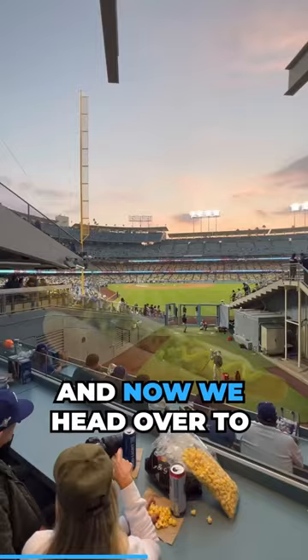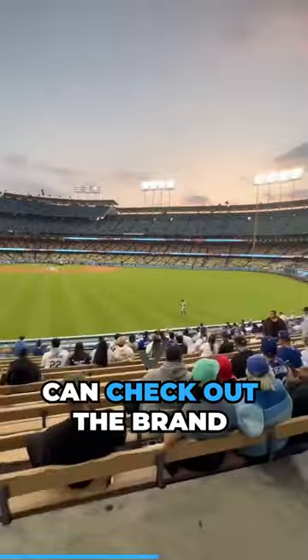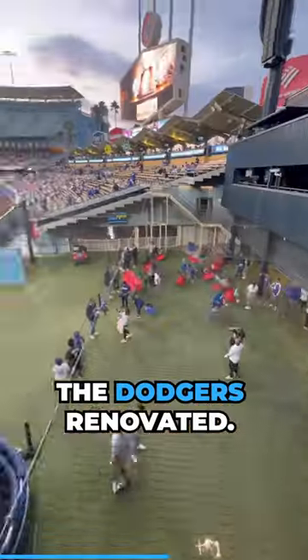Don't forget to try the famous Dodger Dog. And now we head over to the outfield where we can check out the brand new outfield plaza that the Dodgers renovated.